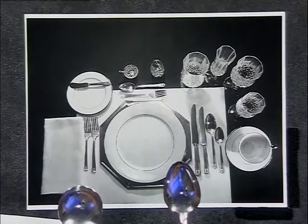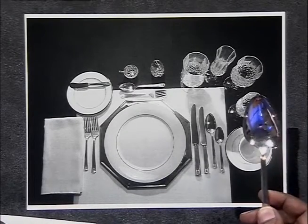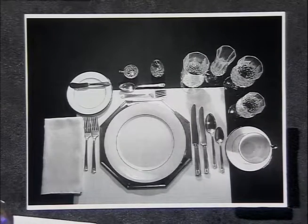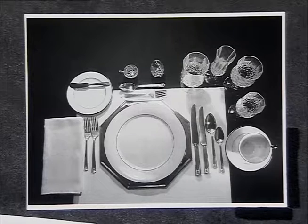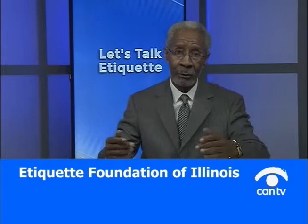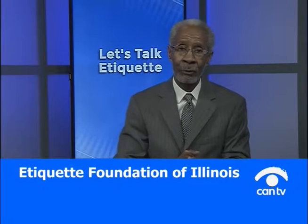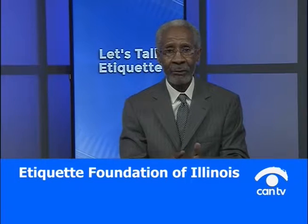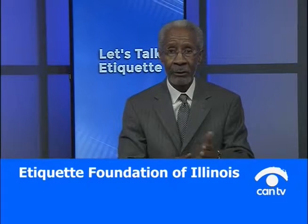When you look at the spoons at your table setting, you can see the spoon used is the longer, oblong-shaped spoon. Because your courses are in order — soup, salad, your main entree, and dessert — it depends on the host or hostess to decide how those courses come to you. But understanding how to read the table will tell you what course is going to be first, second, third, and fourth.